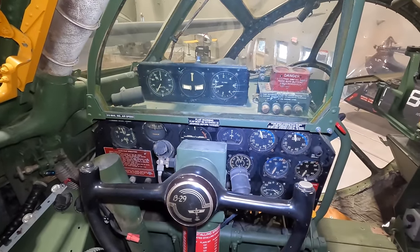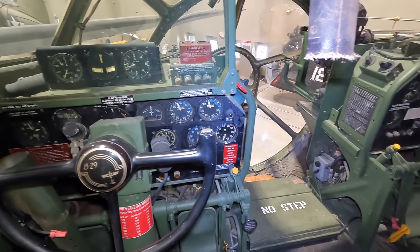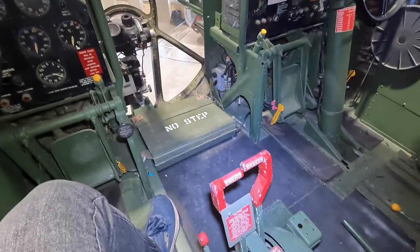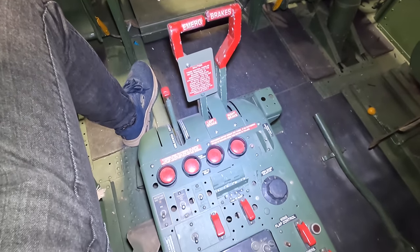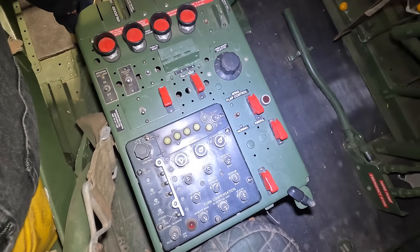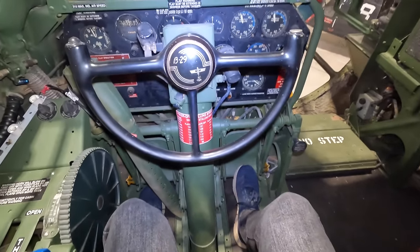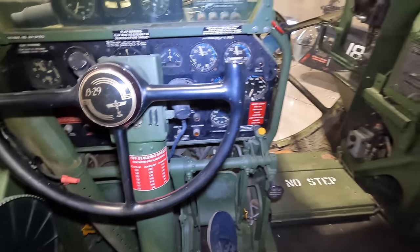In front you'll notice there's just manifold pressure and RPM gauges, as managing the engines and systems was all the flight engineer's job — there was a surprising lack of dials for the pilot. Down on the pilot's right-hand side were emergency brakes, prop feathering controls, flaps, lighting, and a few other things. This green lever was for the co-pilot, who could manually generate hydraulic pressure by pumping it if there was a failure.